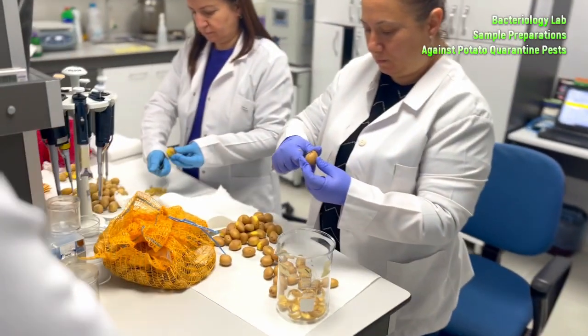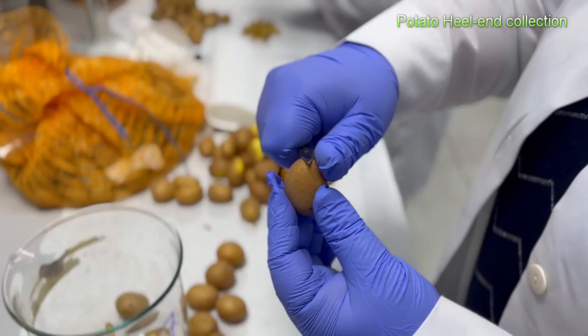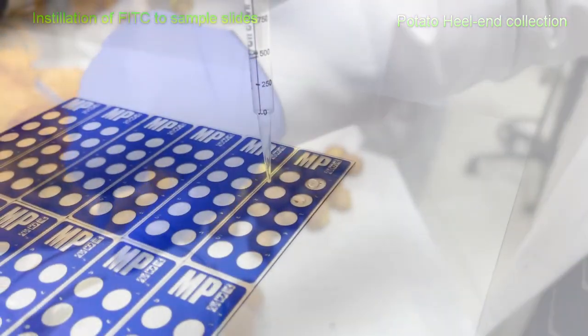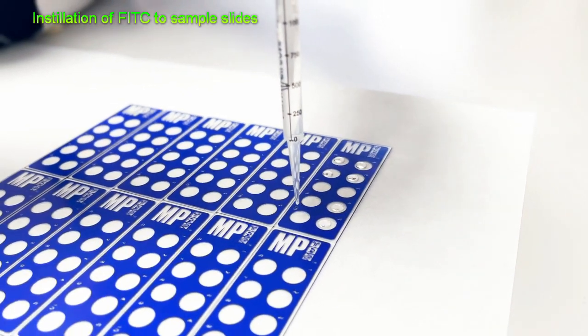Plant health researchers examine and prepare potato samples for several quarantine analyses according to EPPO standards, such as heel end collection. Analysis is followed by an immunofluorescence assay, including slide installations and washing steps with buffers.